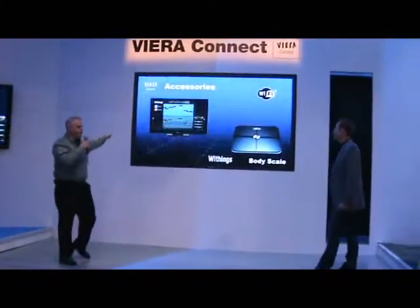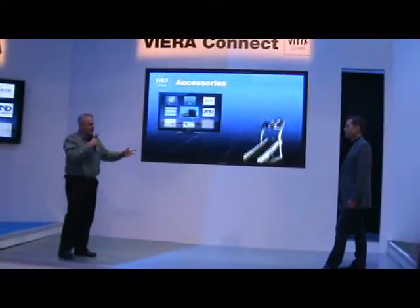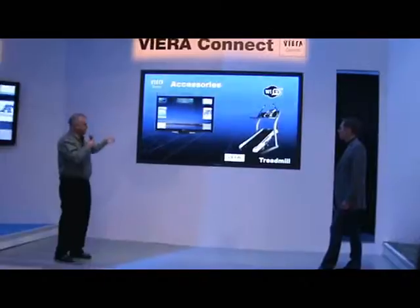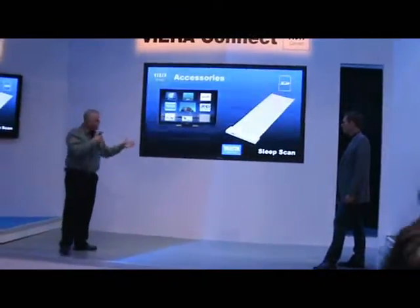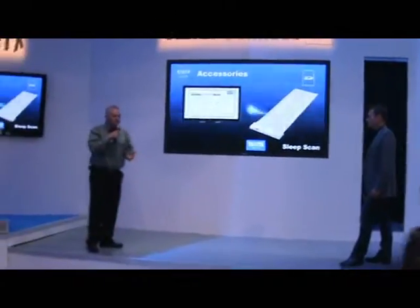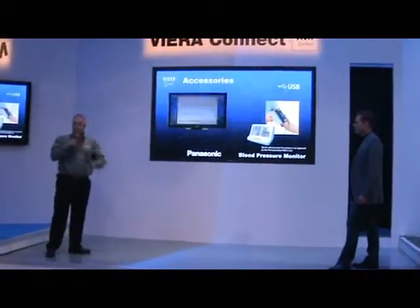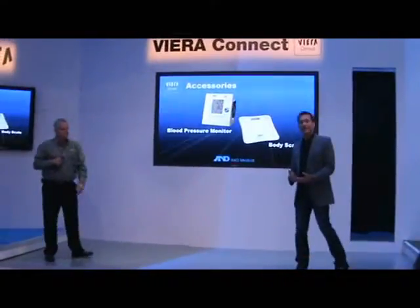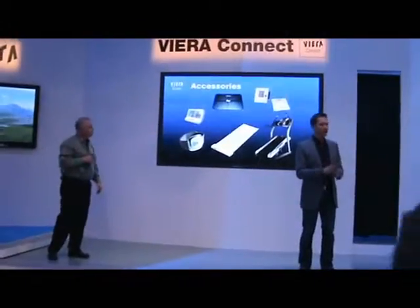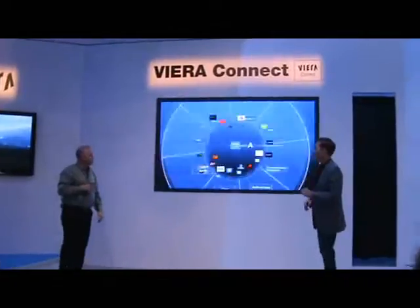Other accessories in the booth: the body scale will help you control your weight loss, a treadmill to track the number of steps and miles that you've run or walked, and the sleep scan to monitor your sleep conditions. There's also a blood pressure monitor to monitor your vital statistics. This all adds up to the fact that Viera Connect really is a great way to help support your health and fitness, and there's much more to come in the future in this space.